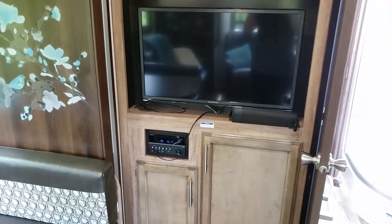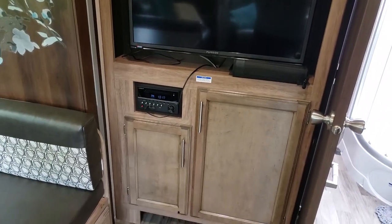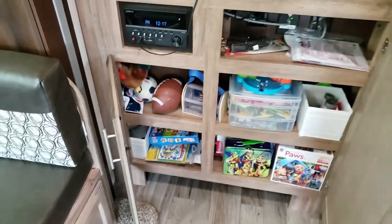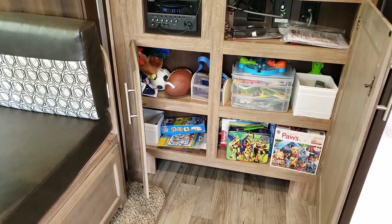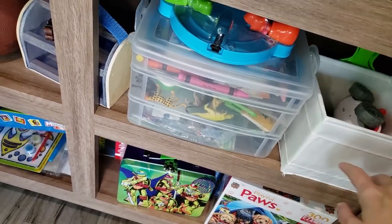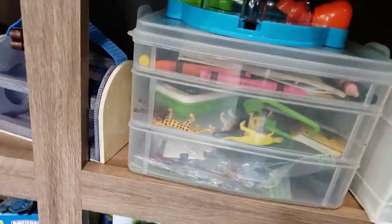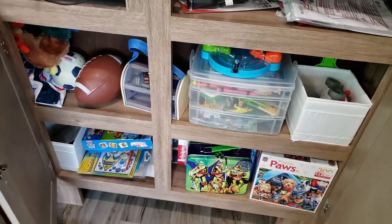Over here is the entertainment center area — it has a TV, DVD player, and radio. You can also get the speakers to work outside from it. This is where I chose to put all of Calvin's toys because it's in an area he can get to himself pretty easily. I got some different bins — these are the ones from IKEA again, they come in all different sizes. This one I got at Walmart; it snaps apart to different levels with some puzzles in the bottom. You've got to get creative when figuring out how to fit all this stuff in here.